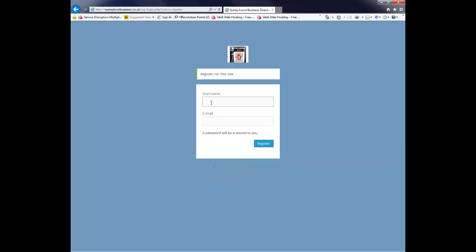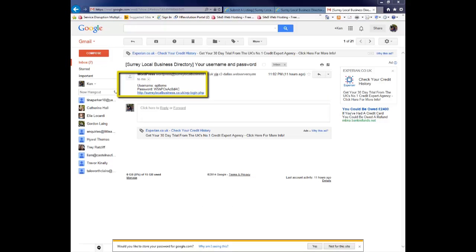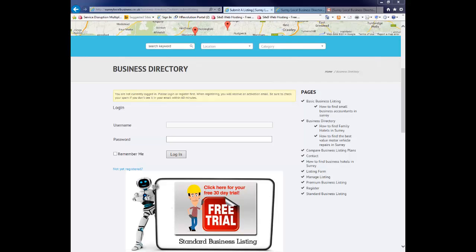As a quick demonstration of how to register — you will be presented with a registration page. You choose your username and your email address. It is vital that you check that your email address is one you can access, as a password will be emailed through to you. Just pop in your username, put your email address in, and click register — your login details will be sent to you. Here is an example of what you will be looking out for: the Surrey Local Business Directory email will include your username and your password.